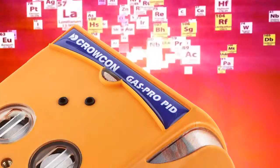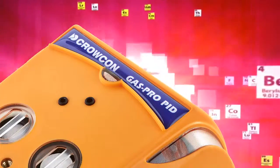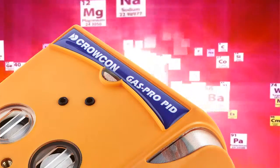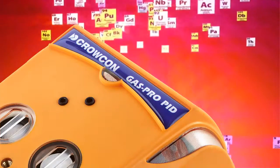At low level and over time, VOCs are toxic. With PID technology at its core, GasPro PID can detect hundreds of different VOCs at parts per million levels.